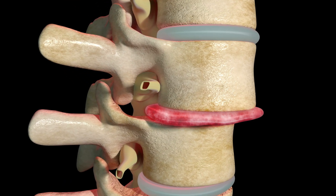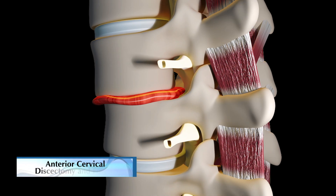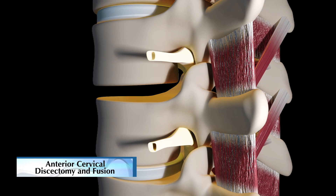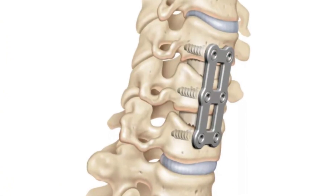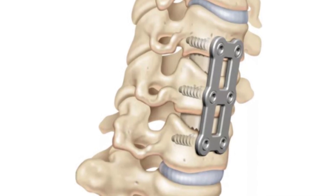The first 90% of the surgery is the same as an anterior cervical discectomy and fusion. In that procedure, we go in and remove the part of the disc that's pushing against the spinal cord or the nerve root. We then put a bone graft or a cage in the disc space, followed by a plate that fixes adjacent bones to each other and allows them to fuse over time.